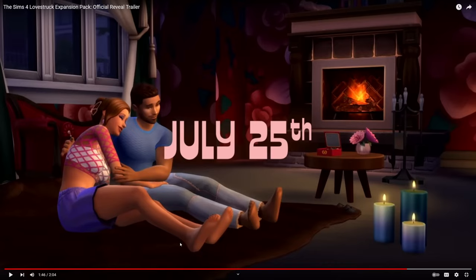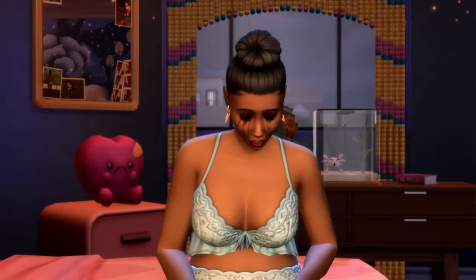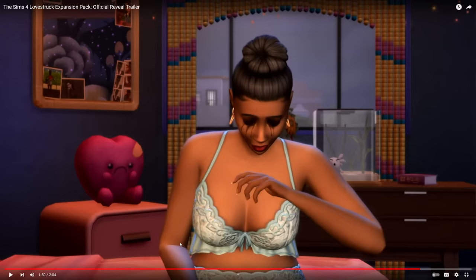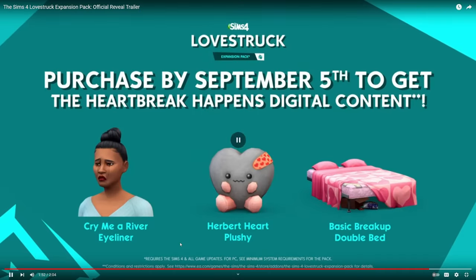I want to know: are there any special moodlets for using the vibrating part of the vibrating bed? Do the roleplay costumes play a part with the turn-on and turn-off system? What is the new third WooHoo spot? And will these new activities be something we can add to Love Day? If you own the Seasons expansion pack, there's a Love Day holiday where you do certain romantic activities, and it would be nice if they added sharing chocolates, giving a bouquet, and going on a date to keep things interesting.